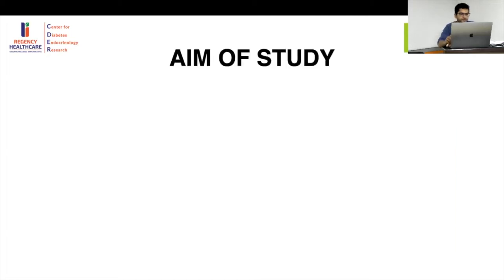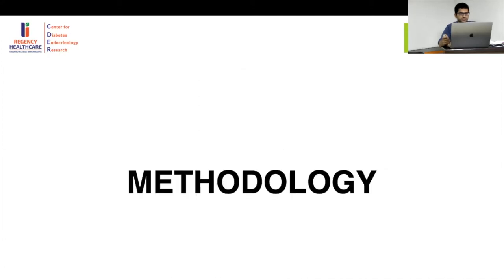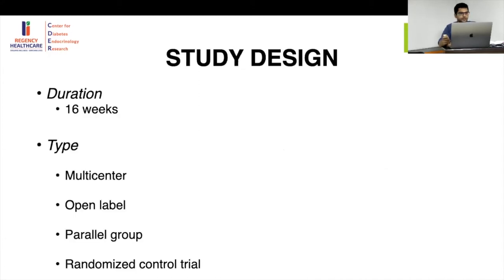The aim of this study was to assess the efficacy and safety of the closed-loop system in children with Type 1 Diabetes in the age group of 6 to 13 years. This study was done in Florida. The methodology: it was a 16-week, multi-centred, open-label, parallel-group, randomized controlled trial.